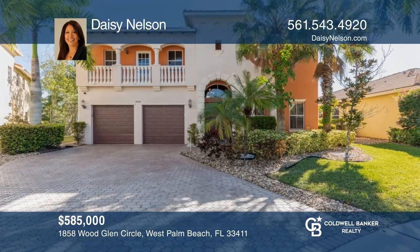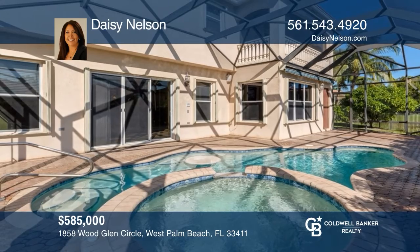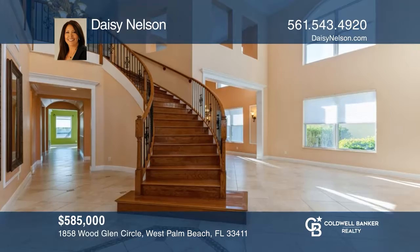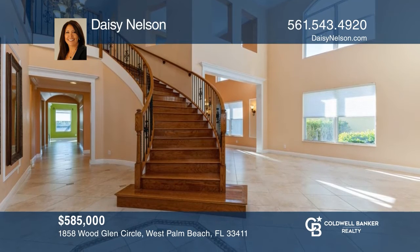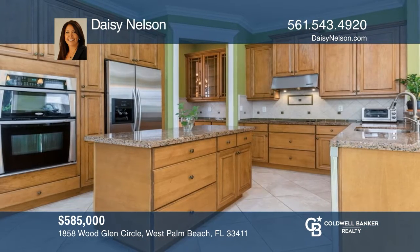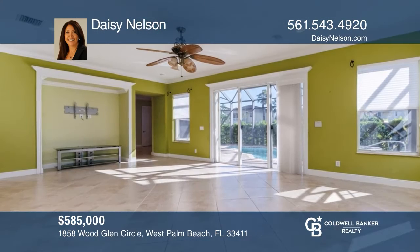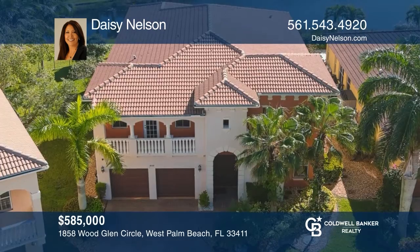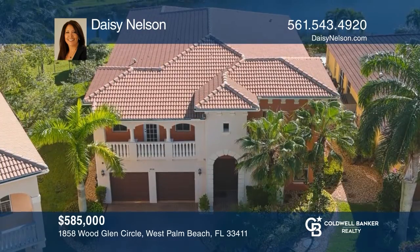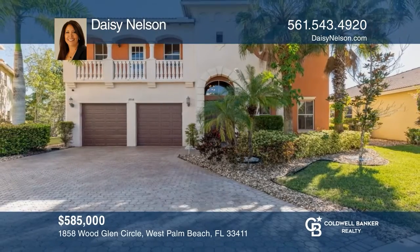This stunning 5-bedroom, 4.5-bath, lakefront pool home on almost a quarter acre sits in a charming gated community in West Palm Beach. This move-in ready gem has so many upgrades including a dramatic entrance with an elegant wrought iron spiral hardwood staircase, beautiful tile on diagonal with inlays on the first floor, crown molding, and more. See this beautiful home yourself by scheduling a tour with Daisy Nelson.